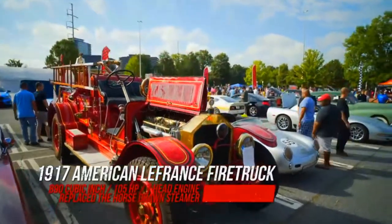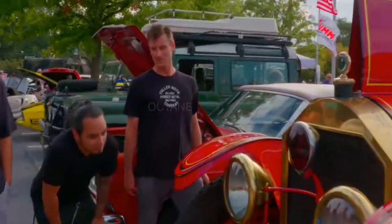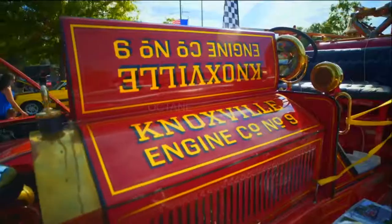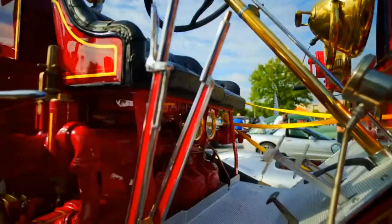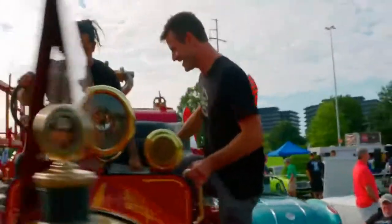Look at the size of that old American brand's engine. That's why they call it the brass era. Wood wheels. Have you ever sat in a 1917? No, I haven't. Yes! Come on, check it out. Dude, you're sitting right on the pump. Look at that big cast pump. You're sitting right on top of it. It's like a big kid jungle gym.